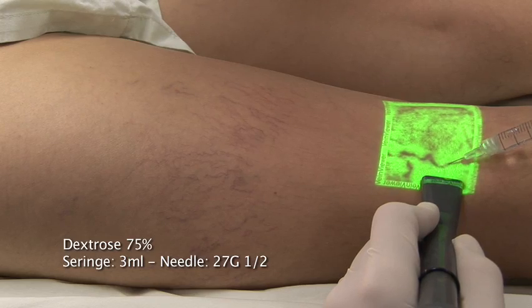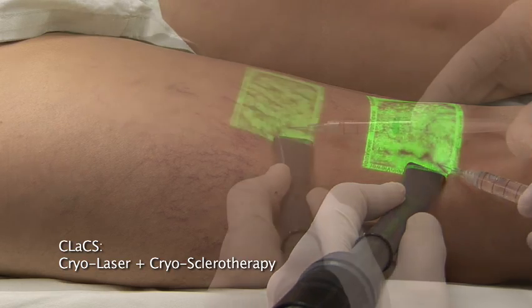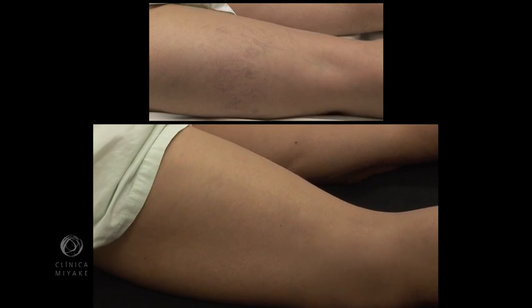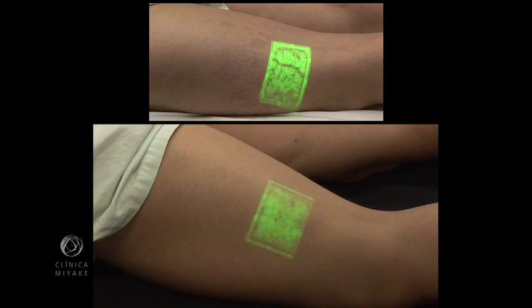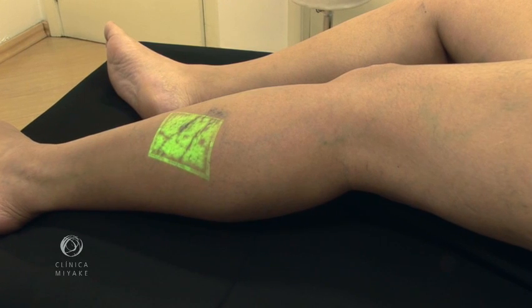This whole procedure is called CLAX — an acronym for cryolaser combined with cryosclerotherapy. Here are the results after 4 sessions. On the following case, also scored 6, which is by far the most common, there were still thicker varicose veins and feeder veins.